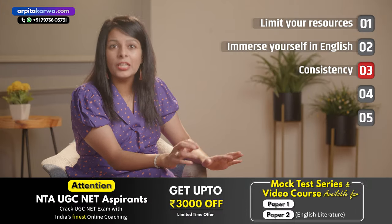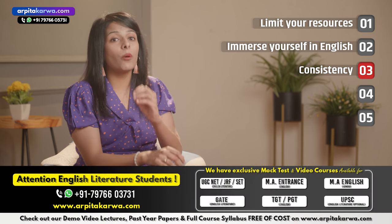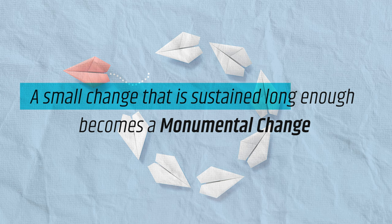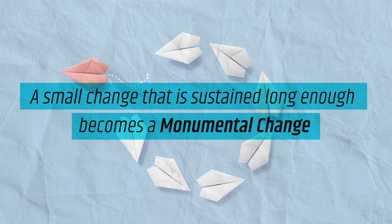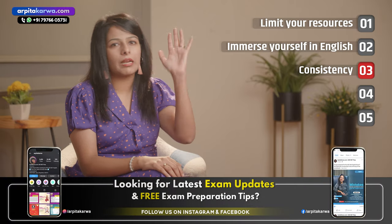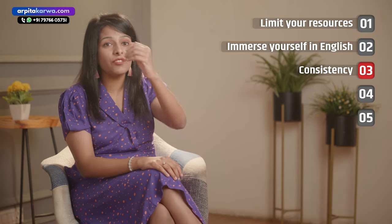Even though you know that you don't stick to a timetable, I would still suggest you make one when preparing for IELTS. Maybe not 100%, but at least 20, 30 or 40% you will be able to achieve it. Once you start seeing the results of consistency, your mind will tell you to be more and more consistent. In the words of my mentor, a small change sustained long enough becomes a large monumental change. No matter how you are at English, your mind will start understanding English songs, movies, and even books if you are consistent with your efforts.